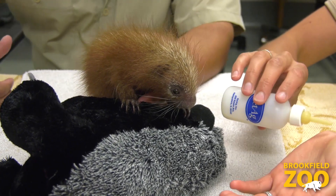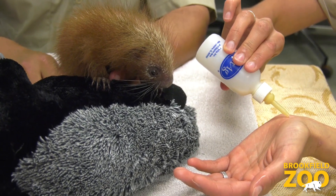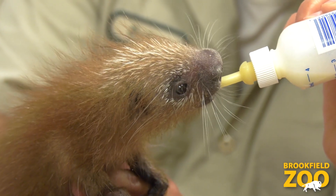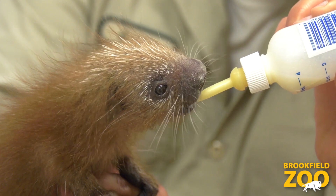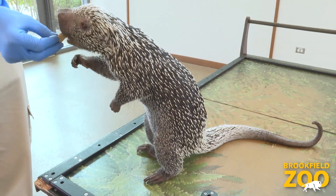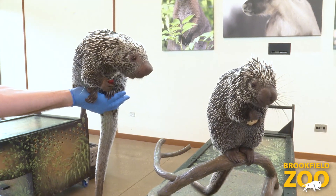Lucia was a first-time mom — this was her first baby ever. So she wasn't quite sure what to do, so we helped and we hand-raised Quilbert. As you can see, he has grown up to be a very healthy porcupine.